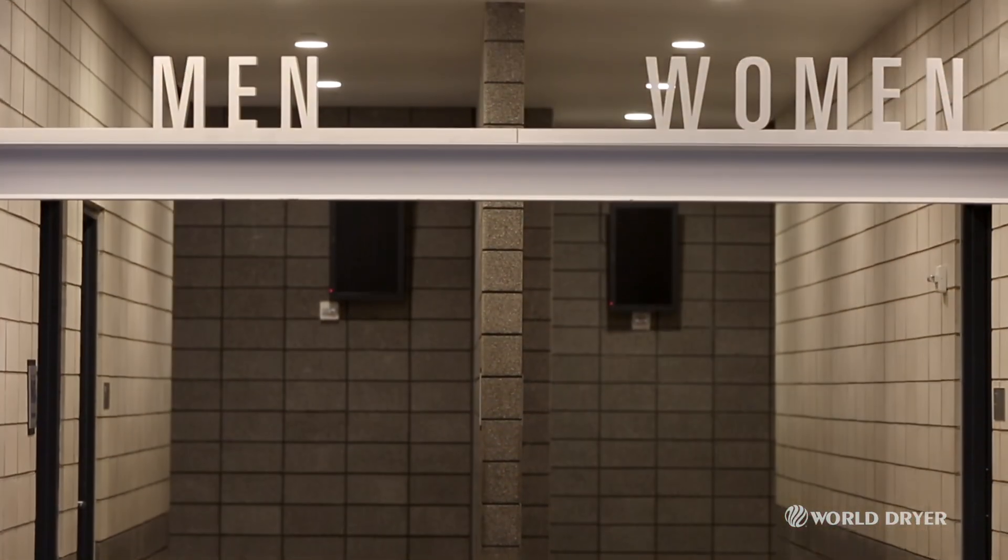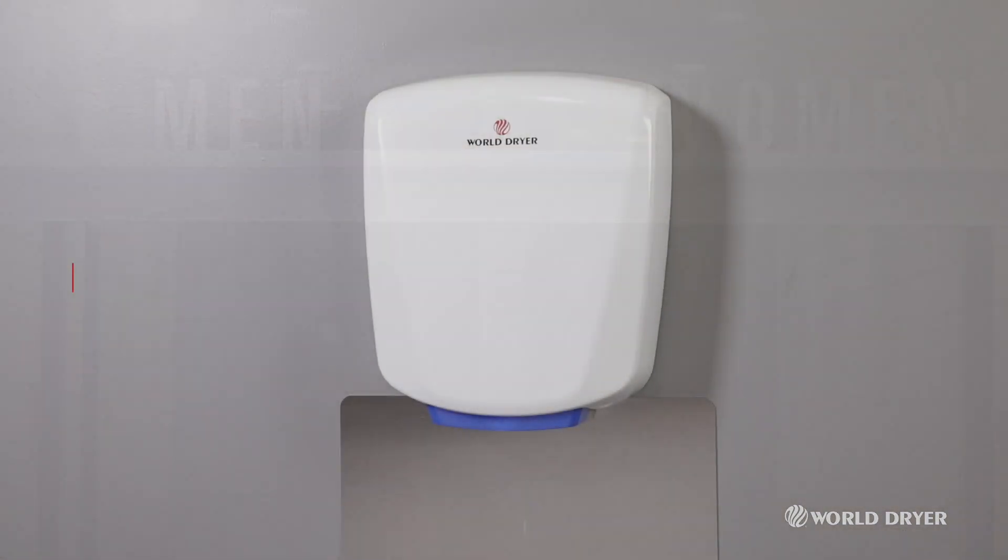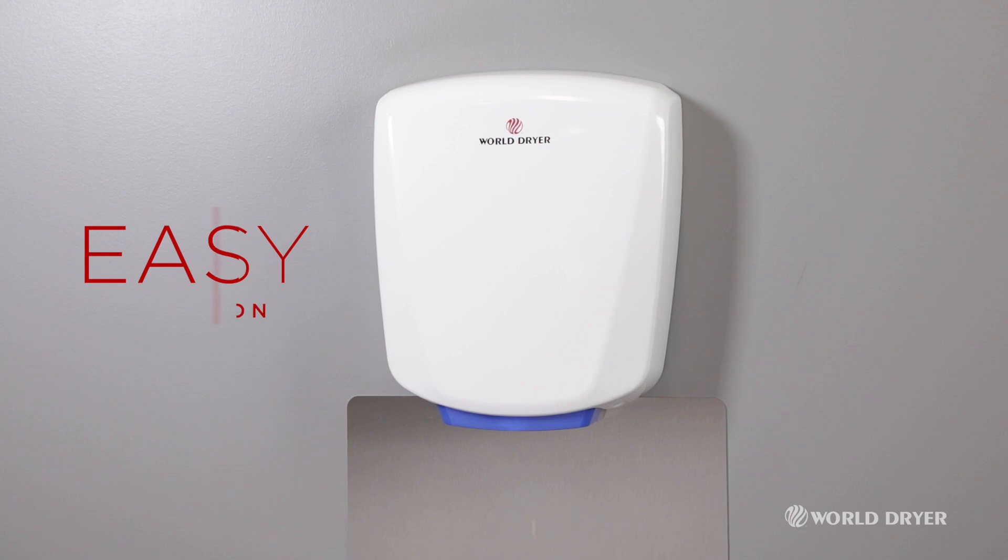What else did we make universal? The voltage now extends from 120 to 277 volts, so there's no rewiring or complications during installation.